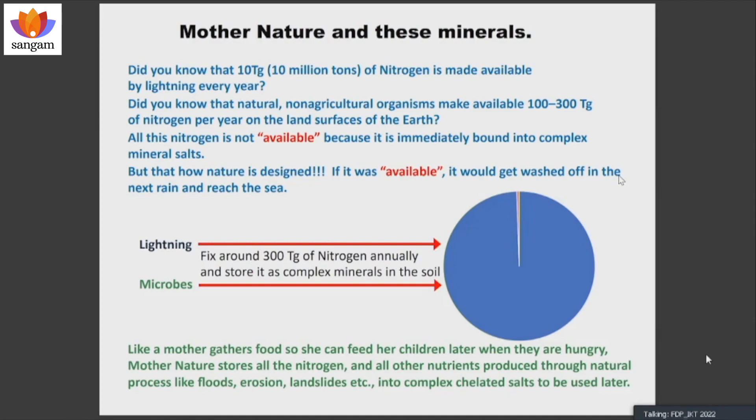There is an incredible amount — over 10 million tons — of nitrogen that gets fixed because of lightning. The moment nitrogen gets fixed to nitrous oxide or nitric oxide, it combines with water to form nitrous acid or nitric acid. But the moment it hits the ground, mother nature just chelates them, forming complex minerals.